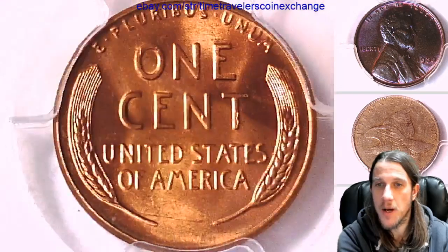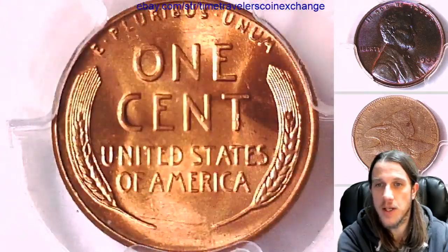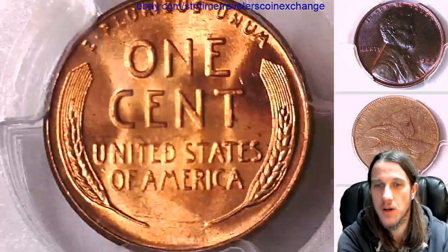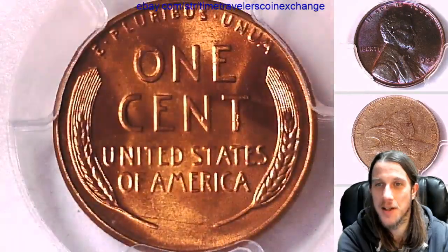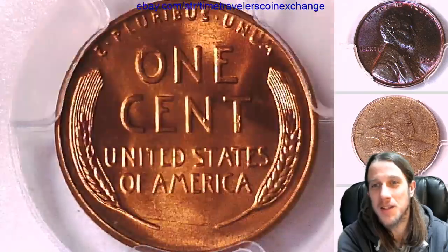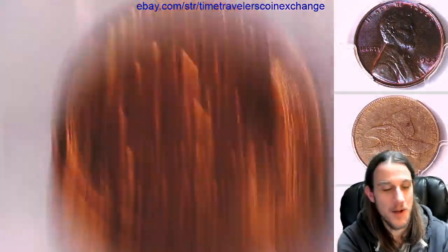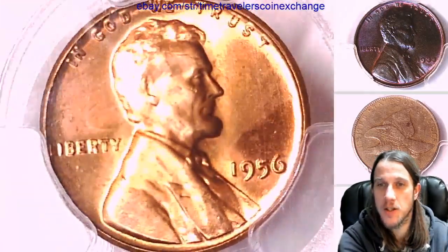I have joined about every social media site that I could find this weekend and I'm gonna try to grow here on YouTube and on Pinterest and Blogger and Tumblr and Mix and Instagram and Twitter and anything else I can find. I'm gonna make as many videos as I can of beautiful PCGS graded coins.